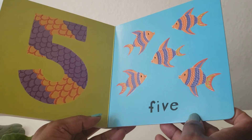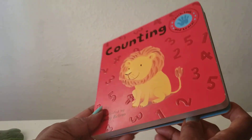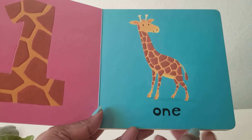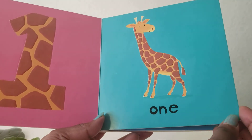Now, student, you count. Now it's your turn. One. Yes, you did it. Good job. Yes.